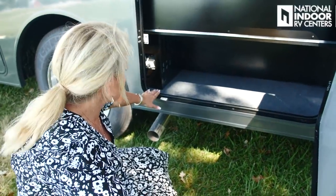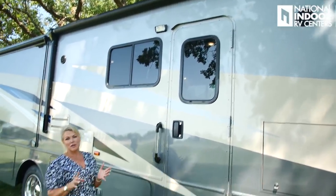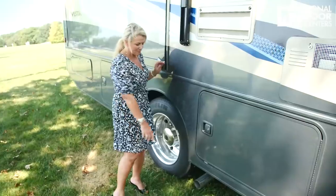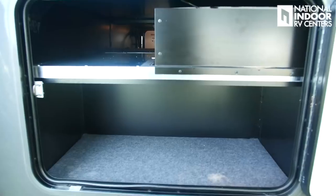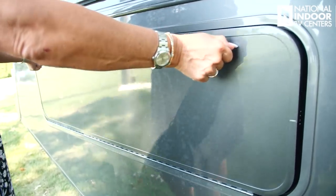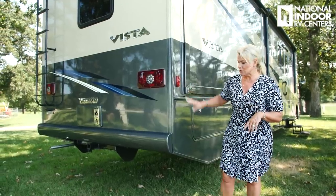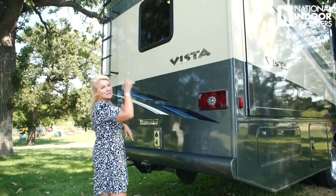There are two exterior speakers outside the coach, so you can put your radio out here or use them for the TV. We've got our marker light midship, our water heater, and the vent for our refrigerator. We have the engine exhaust and then another little pass-through area and a lit baggage compartment. There's more storage on this passenger side — another huge compartment with our slide room controller and a lit compartment. Coming around the back, we've got our aluminum bumper — another part that Winnebago makes.